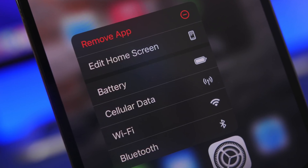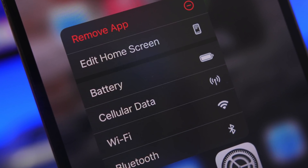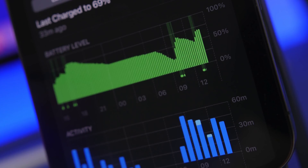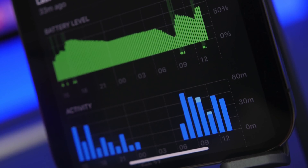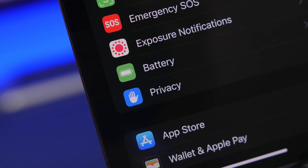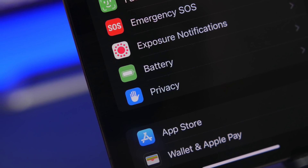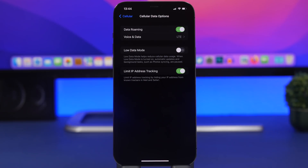Hey, what's going on everyone, this is Airy Views back with another video. Today we're talking about battery life. You want to get the best battery life out of your iPhone, and you can do that by changing more than 20 different settings, which I'll show you in this video.